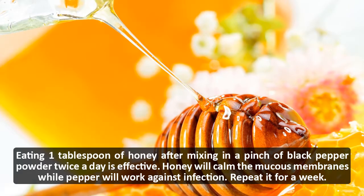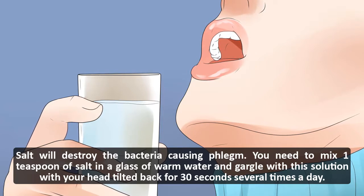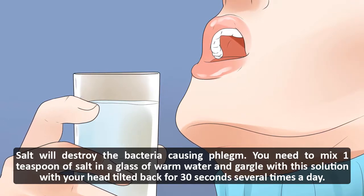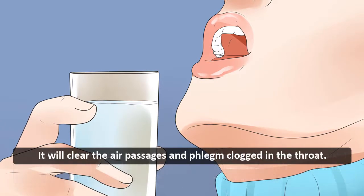Honey will calm the mucous membranes while pepper will work against infection. Repeat it for a week. Gargle with salty water: salt will destroy the bacteria causing phlegm. Mix one teaspoon of salt in a glass of warm water and gargle with this solution with your head tilted back for 30 seconds, several times a day.